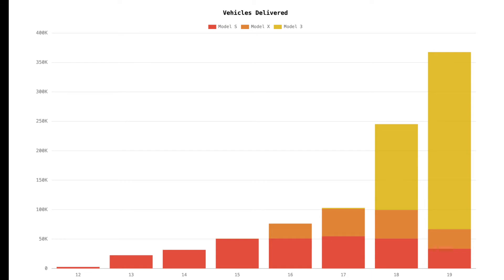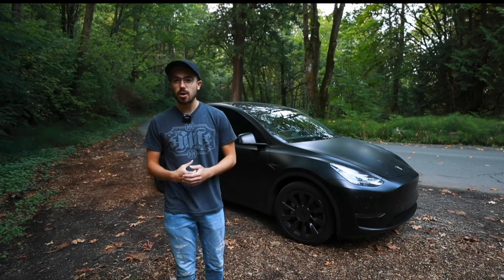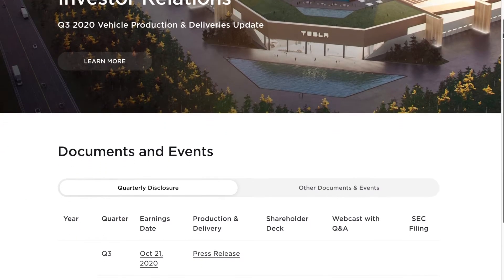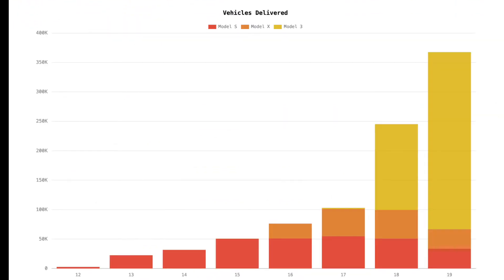I used Hypercharts to gather the data for the regression. Hypercharts is run by a YouTuber named Gally — he pulls the data straight from Tesla's investor relations website and their SEC filings. In 2012, Tesla produced about 2,600 cars, and in 2019, they produced about 367,000.